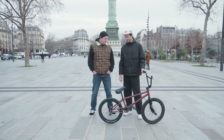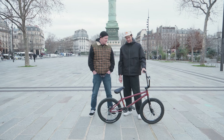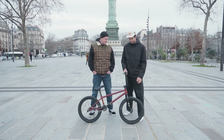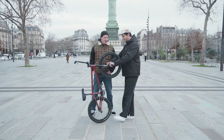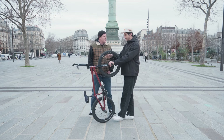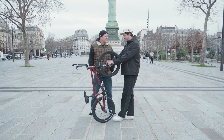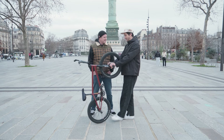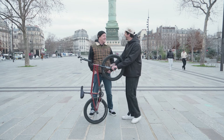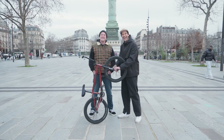I still ride hub guards because sometimes I grind. I run them in the front not because of grinding, but because when I do tricks on the back wheel it doesn't hurt my fingers — I don't get my fingers in the spokes. It's like a wheel condom for my hands.